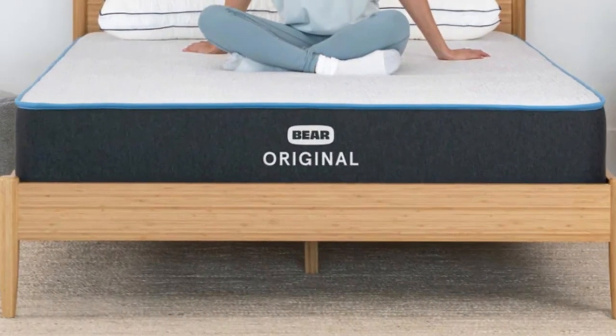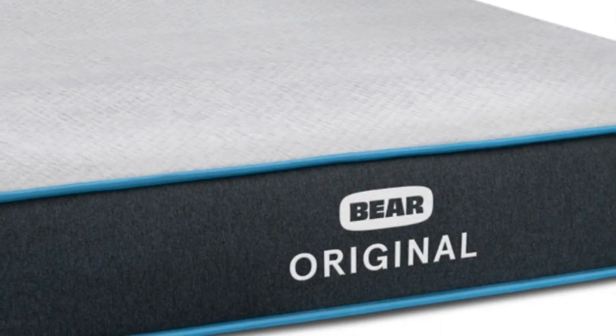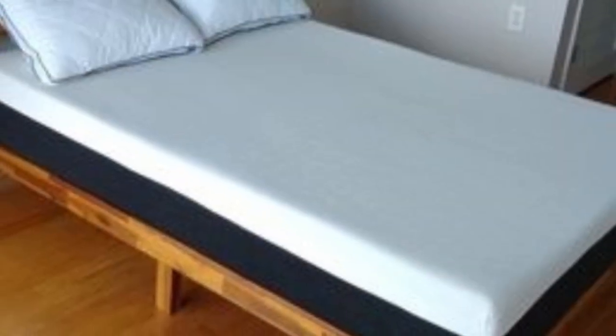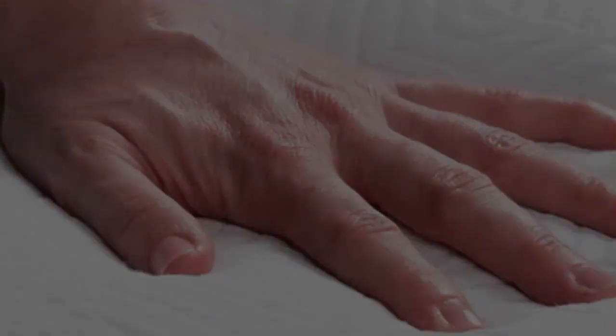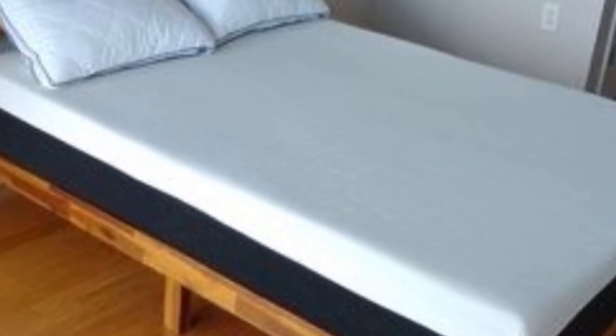The comfort layer in the Bare Original is made with stacked layers of graphite gel memory foam and a responsive polyfoam. The memory foam layer provides an excellent hug sensation to relieve pressure points, while the graphite-infused foam works to reduce heat retention and prevent motion transfer across the sleeping surface. Beneath these layers is a support core made with high-density polyfoam. A key feature of the Bare Original is the cover, a blend of polyester and Celliant, a specialty textile. Celliant helps to capture heat from the body and convert it into infrared energy. The FDA has certified Celliant as a medical device because of its ability to boost blood flow, which may help with muscle and tissue recovery during the night. For this reason, the Bare Original is especially popular among athletes of all ages.